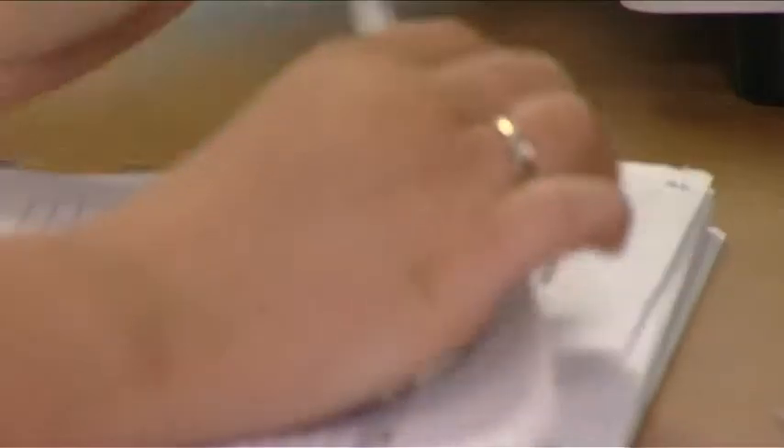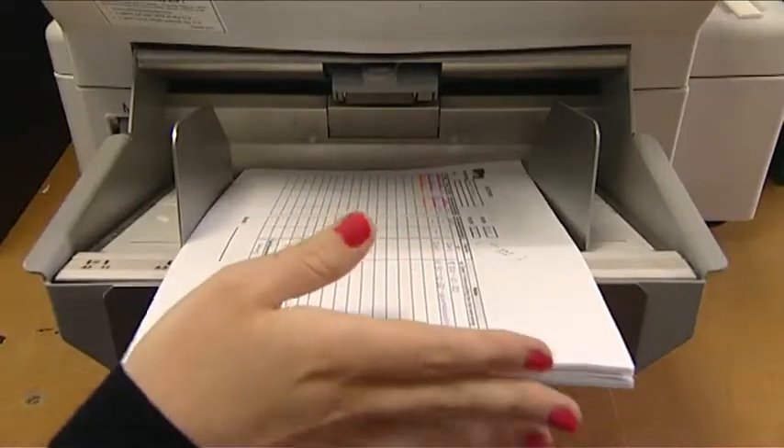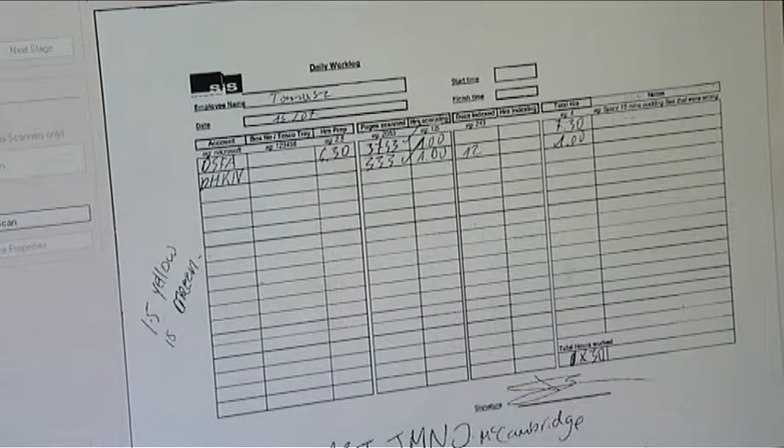Quality control at this stage of the process includes on-the-fly image viewing, electronic page count validation, optional tagging, manual and ADF input, as well as daily backups of converted material. Barcode techniques are used which can be combined with data entry processes to meet project specifications.